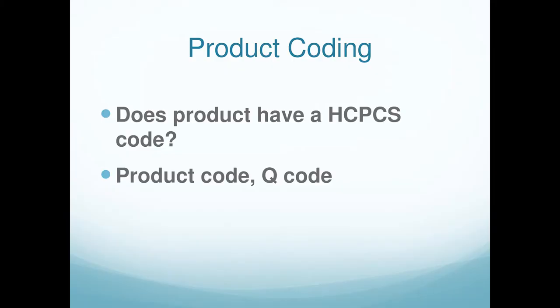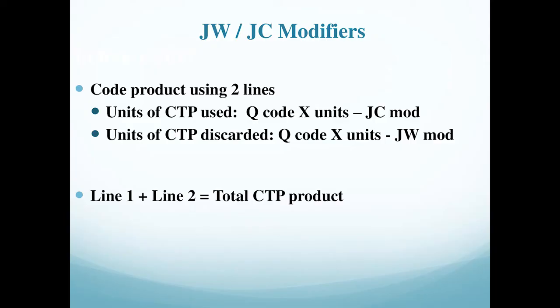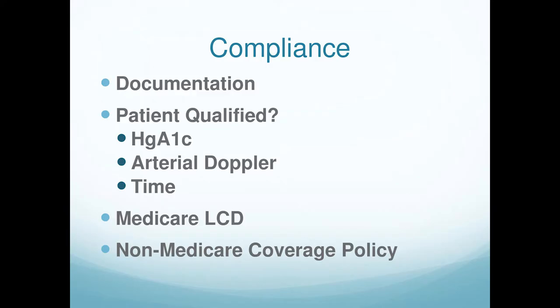You need to know the Q code for each product. When a rep shows up with a new amniotic product, ask: do you have a Q code? Without one, you can't get paid by insurance. You must code — not just document — the number of units used and units discarded with the appropriate modifier. Check your LCD or private carrier policy; some require arterial doppler, some require the wound to have been present four to six weeks. My Novitas LCD for venous leg wound skin subs requires the wound to have been present three months and not responded under my care for 30 days.